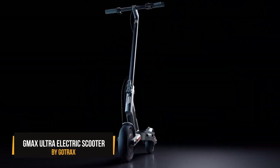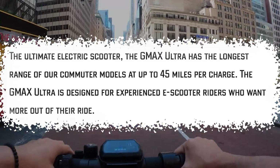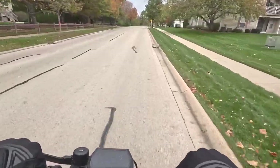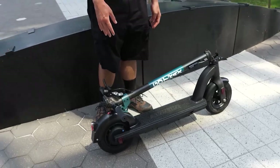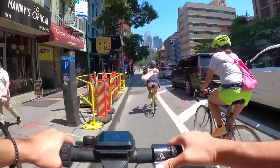The G-MAX Ultra Electric Scooter by GoTrax delivers a smooth and comfy ride, covering up to 45 miles per charge and hitting a top speed of 20 miles per hour. With this stellar gift, your loved one will say goodbye to traffic headaches and pesky gas expenses.